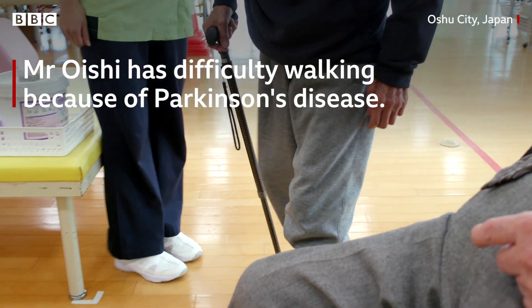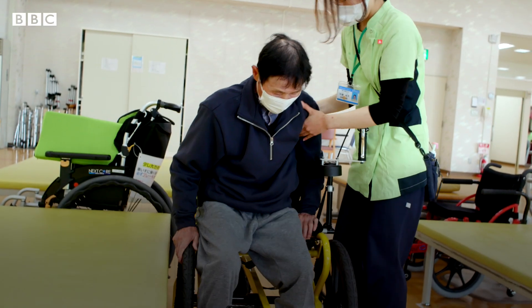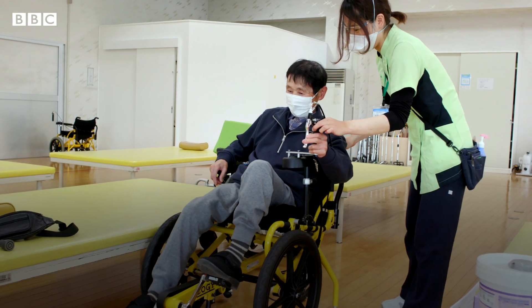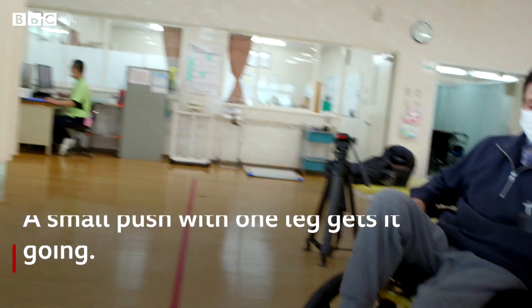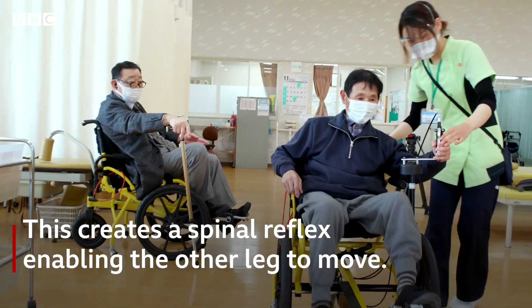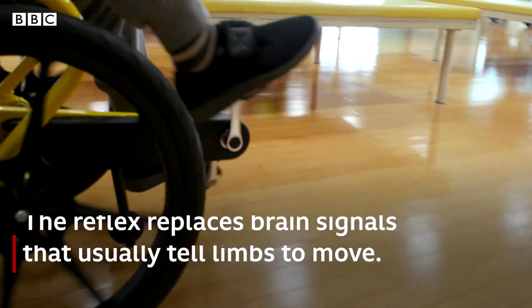Mr. Oishi has difficulty walking because of Parkinson's disease, and he's trying the chair for the first time. A small push with one leg gets it going. This creates a spinal reflex, enabling the other leg to move — the reflex replaces brain signals that usually tell limbs to move.